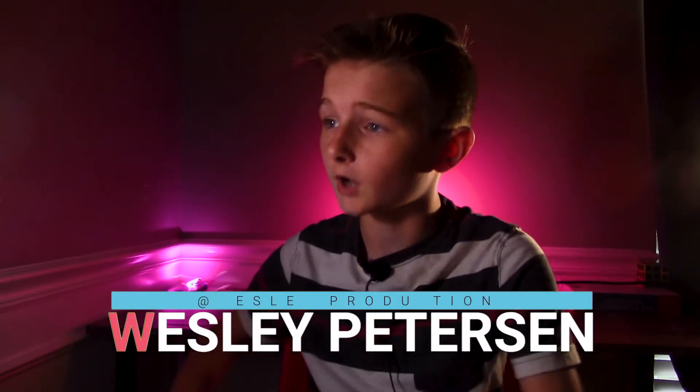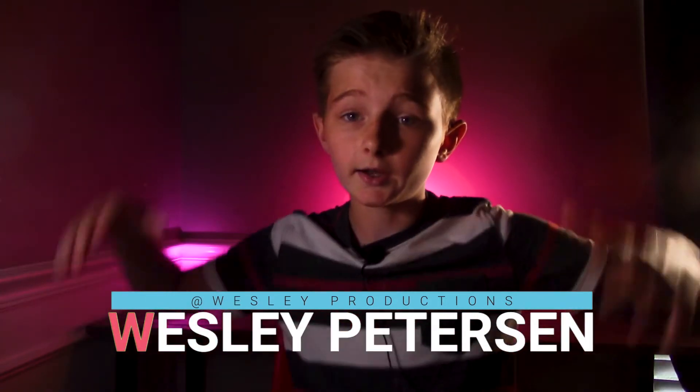I've made some changes to the studio — I've got some new lights and a new pink backdrop. Let me know what you think in the comments. Anyways, in this video I'll be talking about the best free resources for VFX.